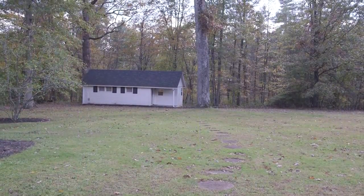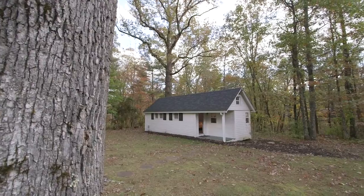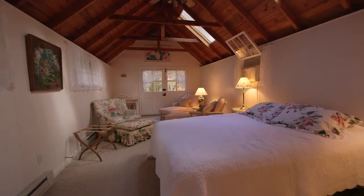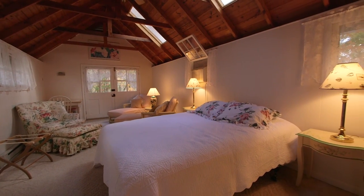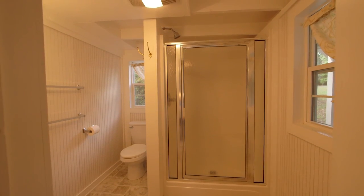Just in case you're counting, another sleeping option is the guest house, located just steps from the home. With a white clabbered exterior and small covered front porch, this cottage features a carpeted bedroom with a cathedral ceiling, with exposed beams and skylights. The adjoining bath enjoys a standing shower as well.